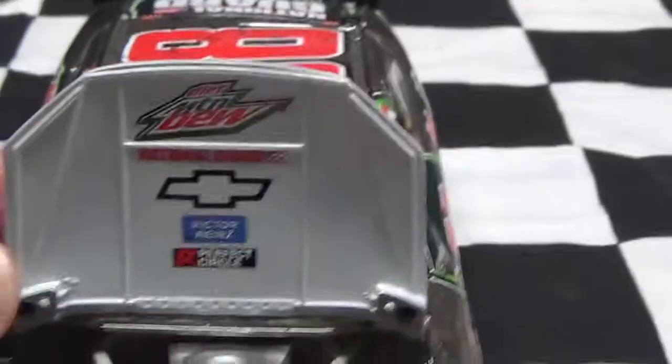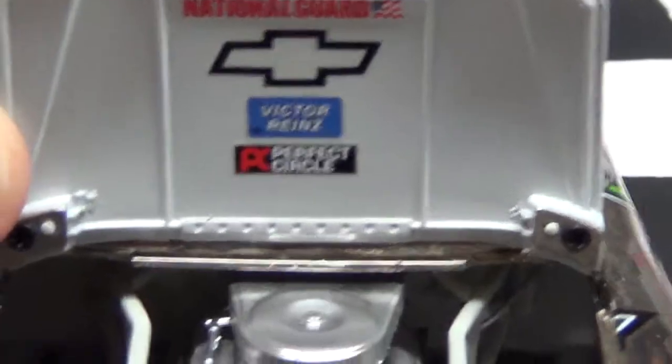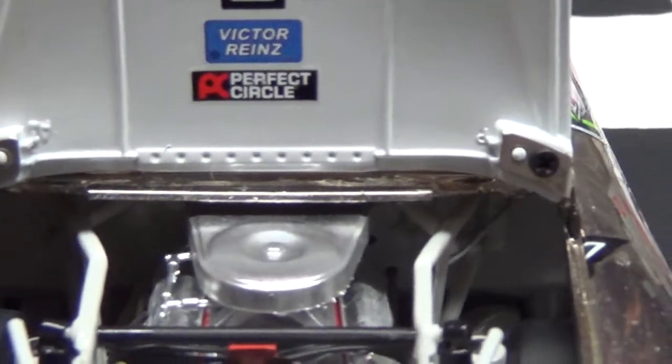Let's take a look under the hood. Look how the hoods open really far on these cars — one thing I like. Here's the engine. You've got Dew Mountain Dew, National Guard, Chevy, Victori, Perfect Circle.